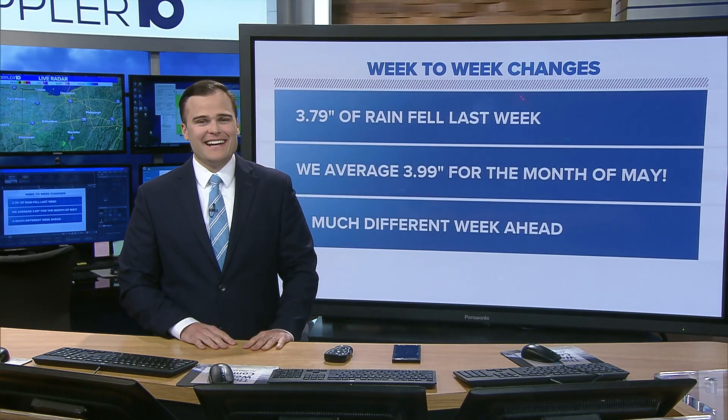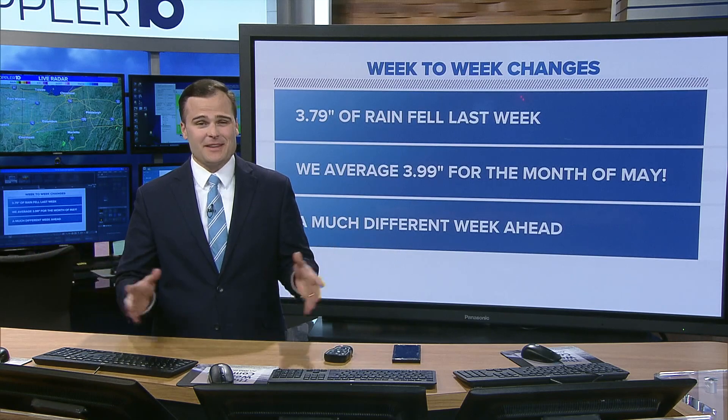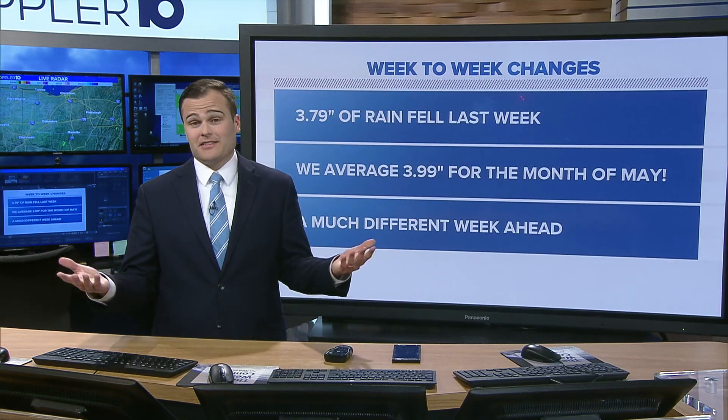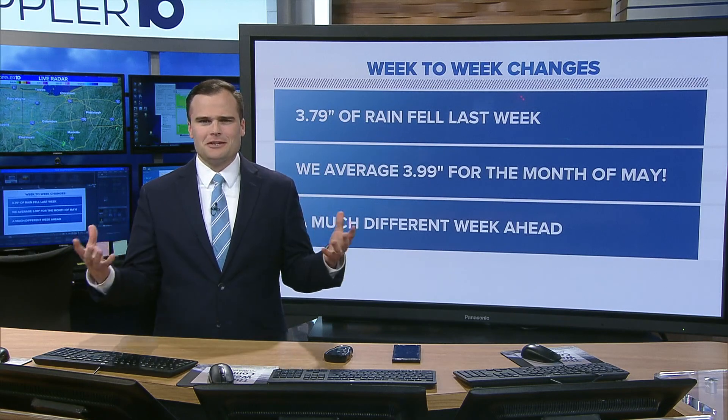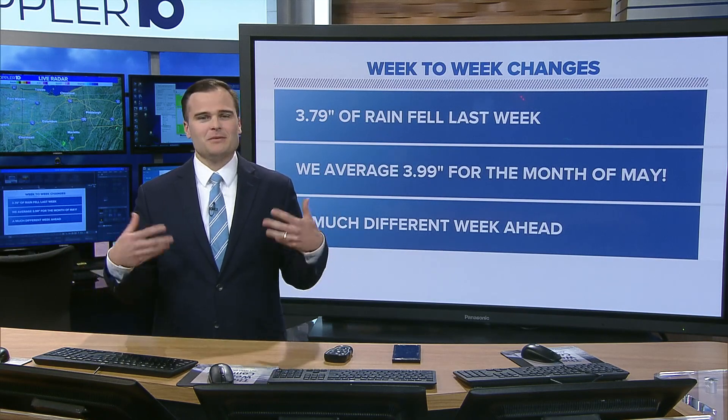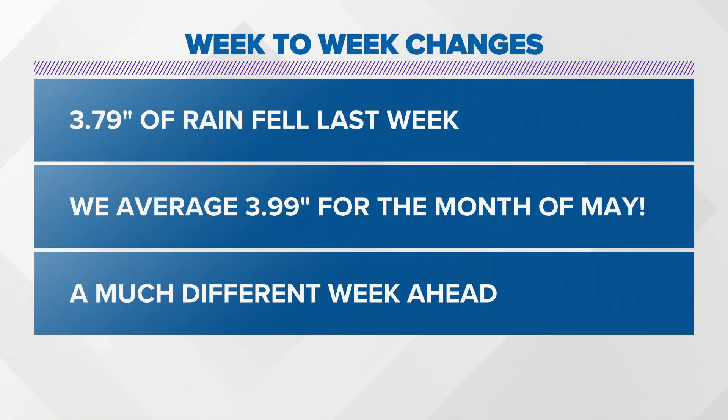I don't care what's behind it, I'm just glad we have it. We are very fortunate to have this kind of change, and I would like to say that Ashley and I have something to do with it, but it's a much larger feature — bigger than all of us — that's going to be controlling this very pleasant weather.